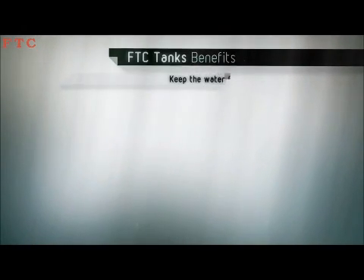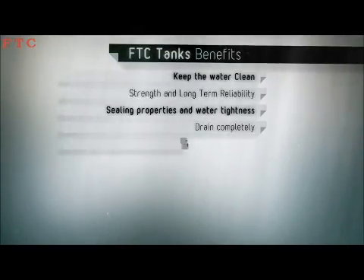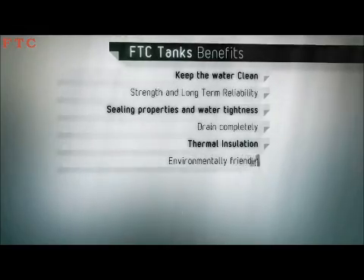There are numerous advantages in using the FTC FRP panel-type water tanks. Following is a summary representation of 10 of the most prevailing benefits.